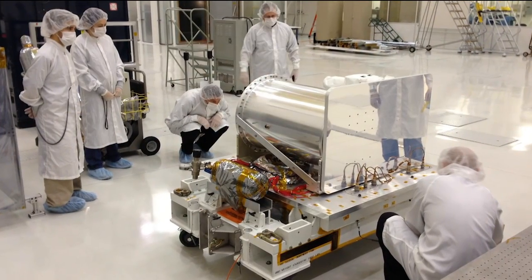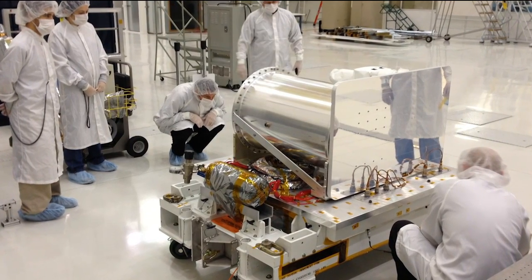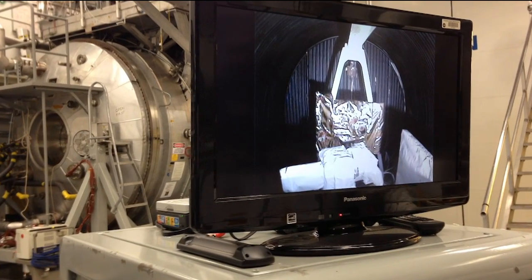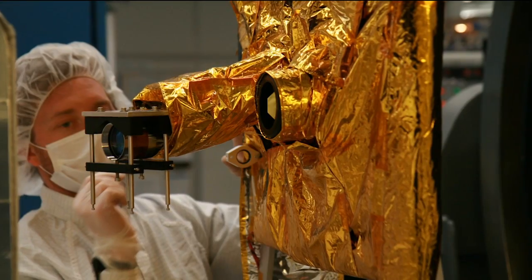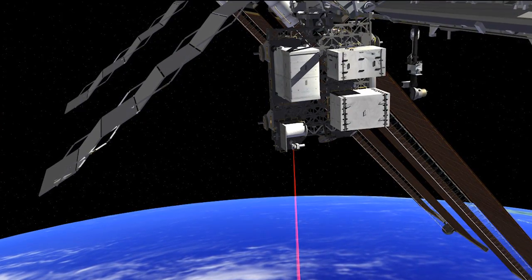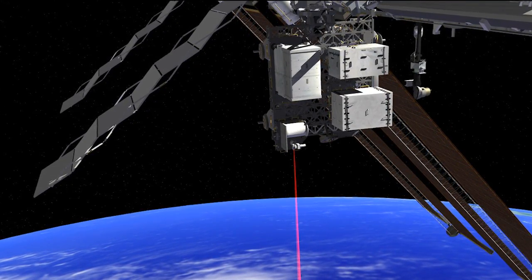Our particular payload is actually trying to do something that's relatively modest by optical communication standards. The focus is not so much to show that we can do high data rate, but rather to show that we can do optical communication. The rates we will be getting are about 10 to 50 times faster than what you would get at home on your typical cable internet. We'll be using a laser that's about 500 times more powerful than this one — about 5 milliwatts of optical power currently, and our laser is about 2.5 watts. That's what allows us to achieve these data rates.